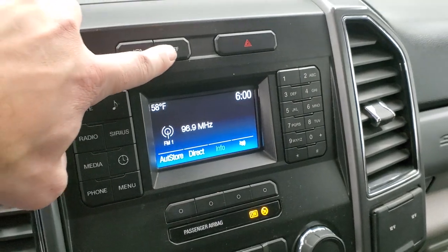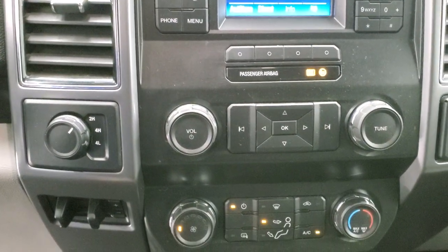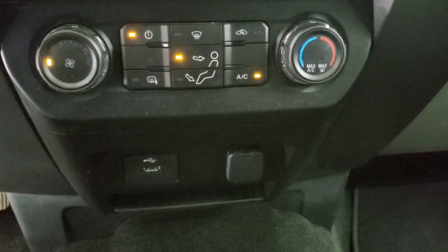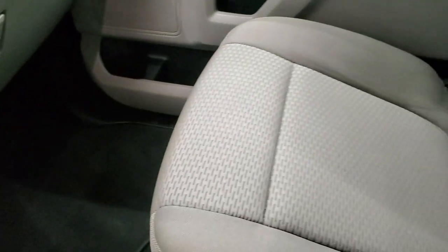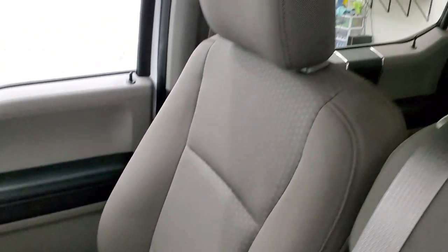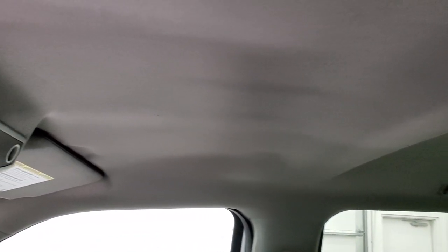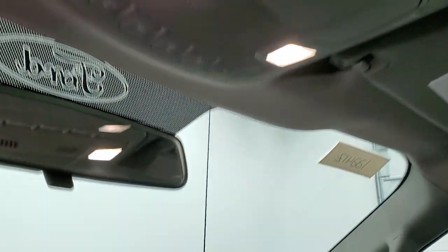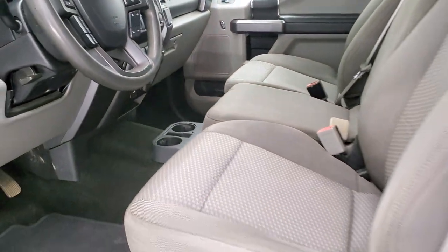It does have a factory exhaust brake, stability control, radio controls, and climate controls. It has four-wheel drive and a factory brake controller, as well as USB. The carpeting and passenger side floor mat are in excellent shape, as is the passenger side seat — no rips or tears. The headliner is in really nice condition — I didn't see any major rips, tears, or stains. You've got map lights, and we'll check out the back seats and then start it up and check out under the hood.